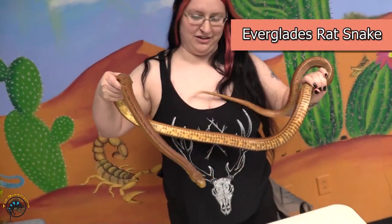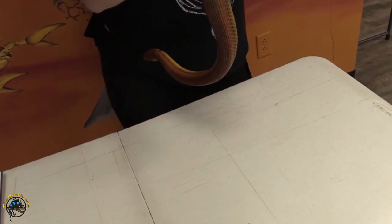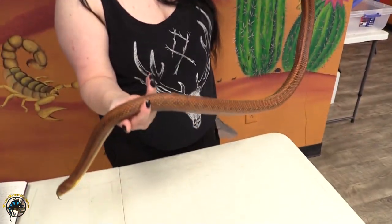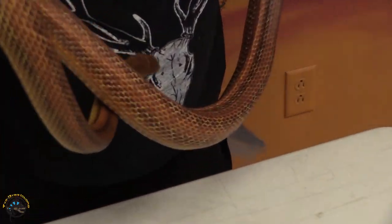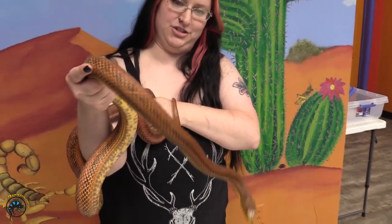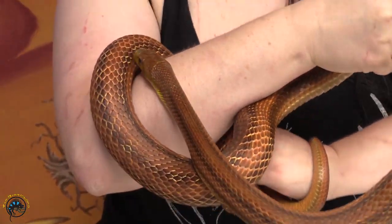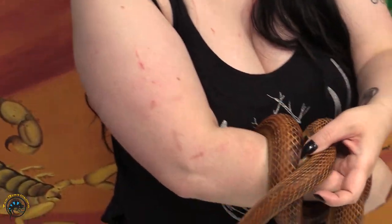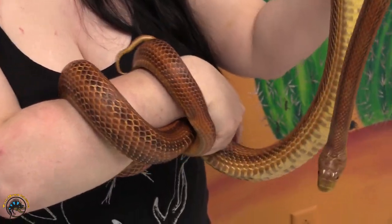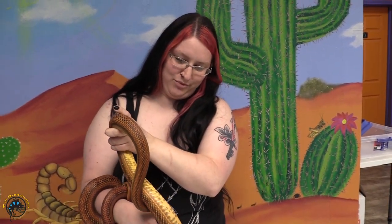This guy is an adult Everglades rat snake — he's about five to six years old. This gives you a pretty good idea of what adult size looks like; he's going on about six feet, so he's kind of at his max. These guys are actually a color form of the eastern rat snake — the black rat snakes you see on the east side of the states. This guy is the same species, just a different color, and that goes for Everglades rat snakes, yellow rat snakes, and those black rat snakes. These guys are pretty handleable; he doesn't usually give me any issues. For anybody looking for something that's maybe a little bit more challenging to handle, these guys are great and give you some practice without worrying about being hurt.